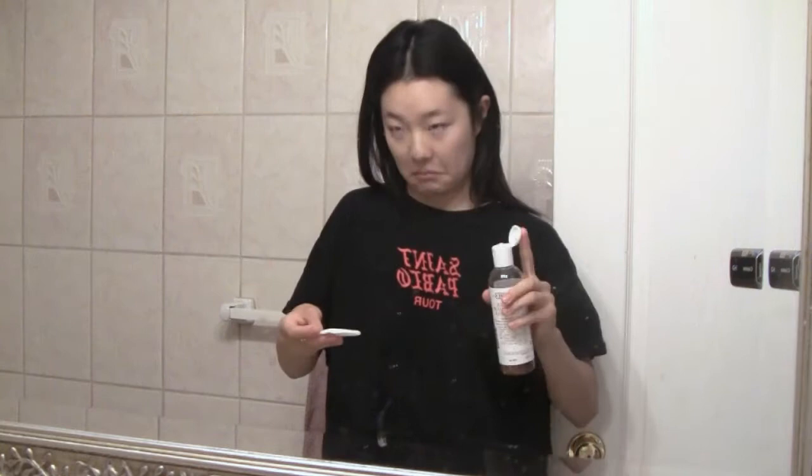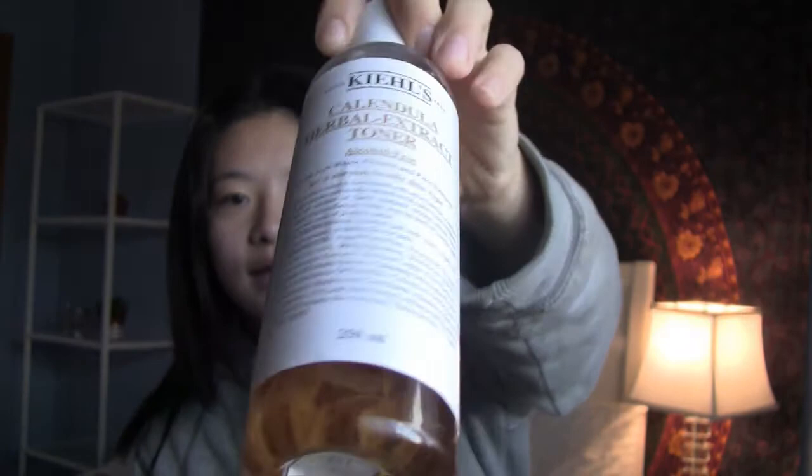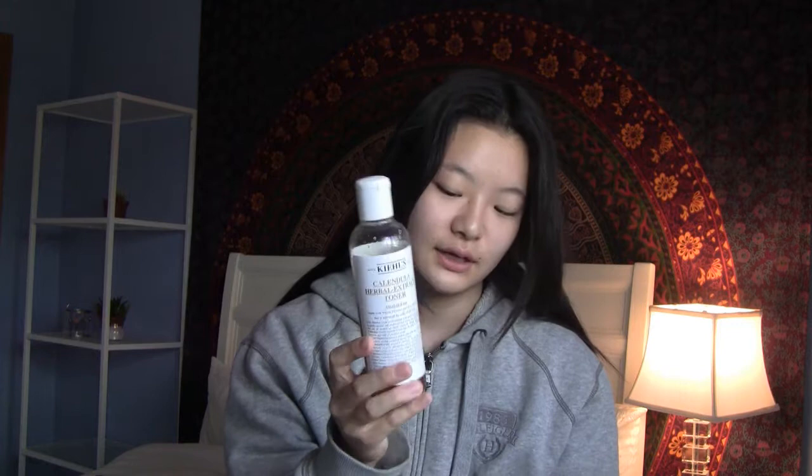After cleanser I use toner. This is the Kiehl's Calendula Herbal Extract Toner, and it actually has leaves in it — you can see them in there, looks kind of gross but interesting. I've been using this for a really long time, probably at least a year. It's a really nice toner — toner kind of closes up your pores and restores the pH balance in your face. Some people are skeptical, but I like using it. It really calms my face down and I can tell the difference when I use it. It has kind of a floral, natural scent — not overbearing at all, very mild.